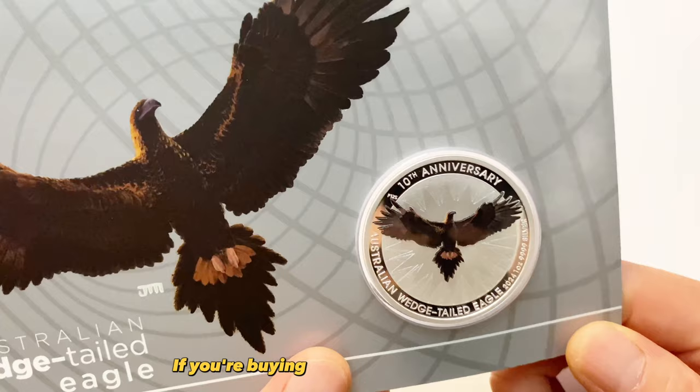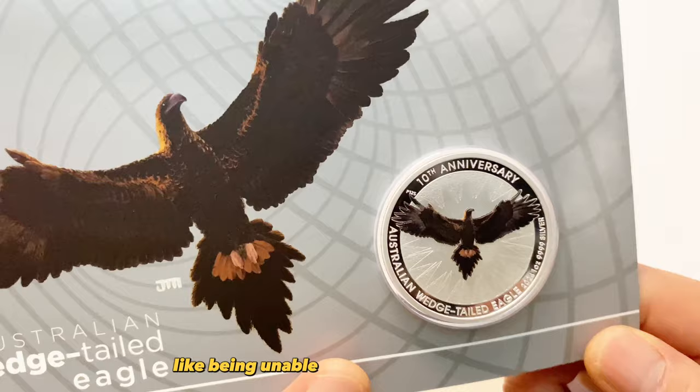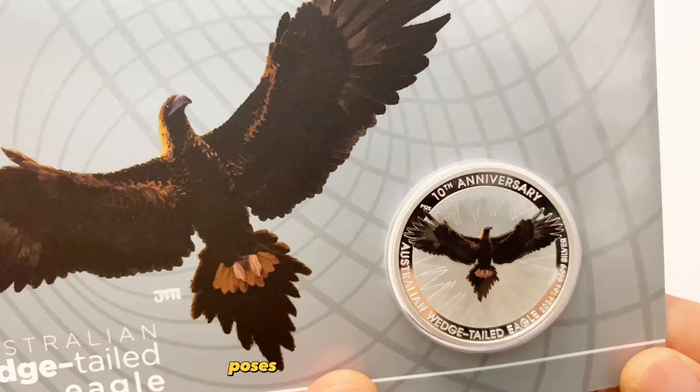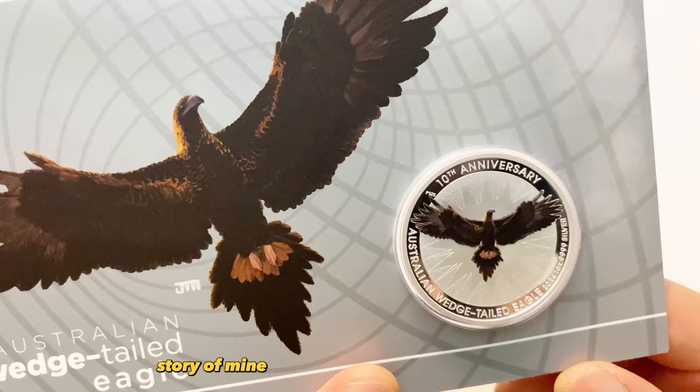My advice: if you are buying coins of different varieties and face checkout issues like being unable to add a coin to your cart, prioritize checking out the coin you want most first. Keeping coins in the cart without finalizing the payment poses the risk of losing them.